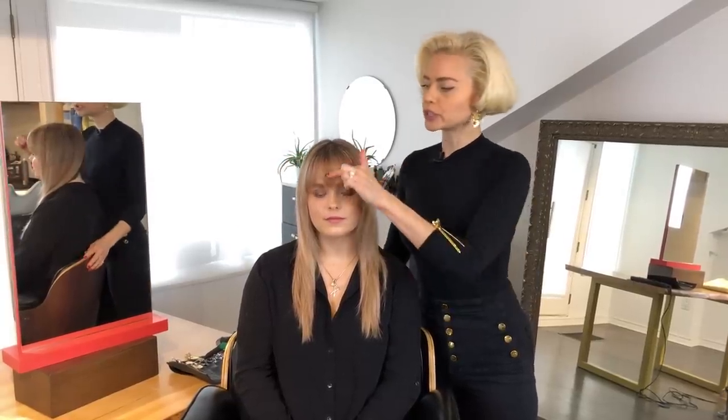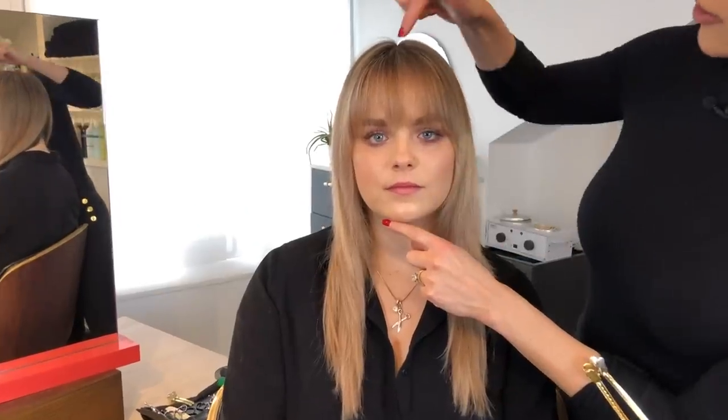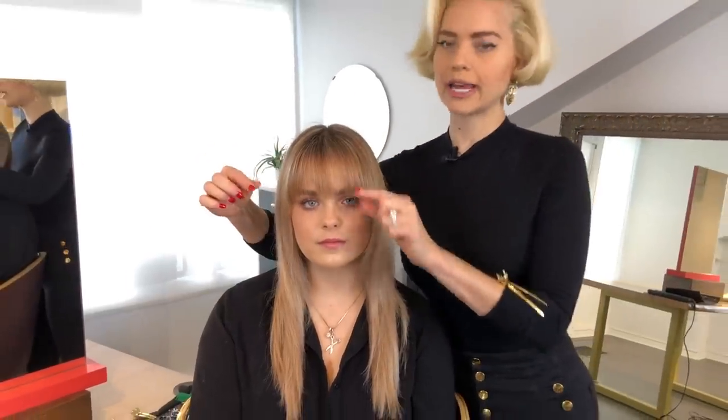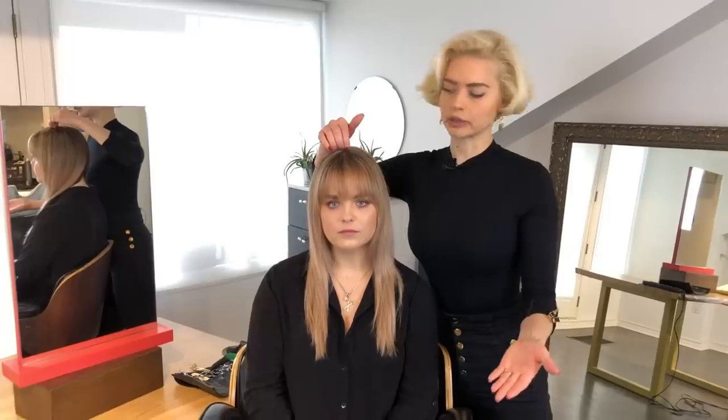Now where you start and stop your bang is also important to consider, because if I wanted to make Alex's face appear longer, I could make sure to have my fringe section all the way to the top — then you wouldn't know where her forehead starts and stops. So for someone with a very small forehead, you want to request to take your parting higher up.